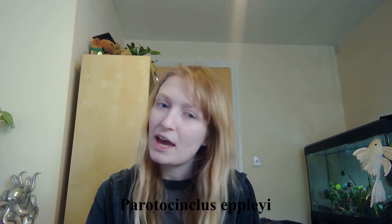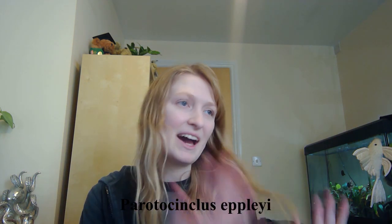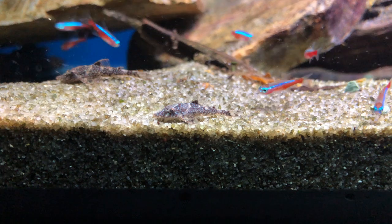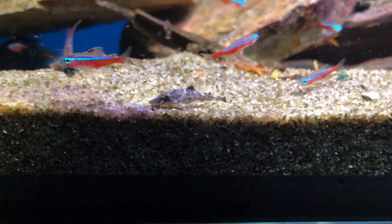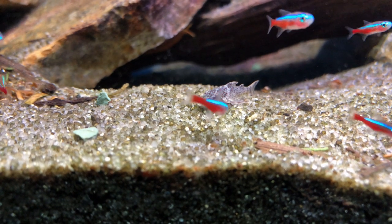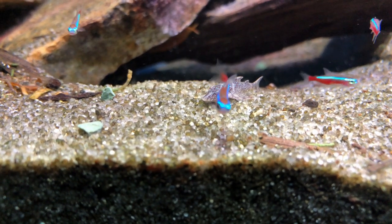The next species I'm going to talk about is not a Hypoptoma — same subfamily, different genus. This is Parotocinclus epili. I'll put the names on screen because pronunciation varies and spelling makes it easier to know what I mean. This is a really striking species and you've really got to look up close. It's small, growing to around three to five centimetres standard length. You could pay anywhere between about £7 to £20 per fish.